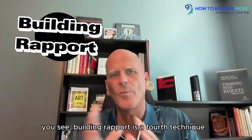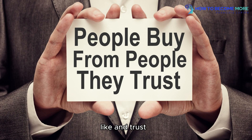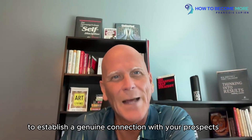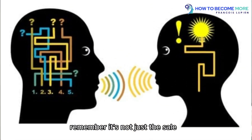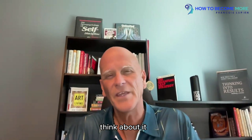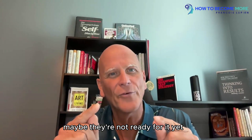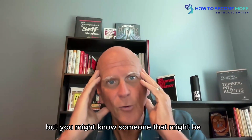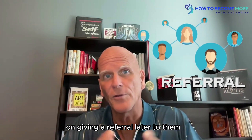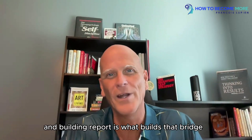Segment number four: building rapport. Building rapport is a learned technique. People buy from those they know, like, and trust — we've all heard this. So take the time to establish a genuine connection with your prospects. Remember, it's not just the sale — it's about building long-term relationships. If you're only looking for a transaction and it doesn't happen, you both lose. But if you build a relationship, maybe they're not ready yet, but you might know someone to refer to them later. Look at it not as one-to-one, but one-to-many — and rapport is what builds that bridge.